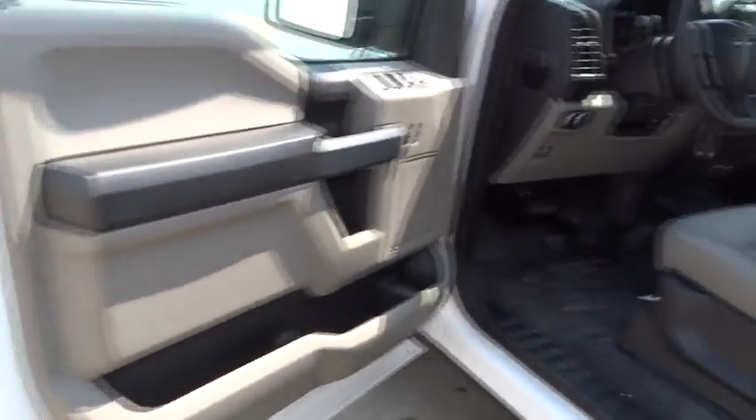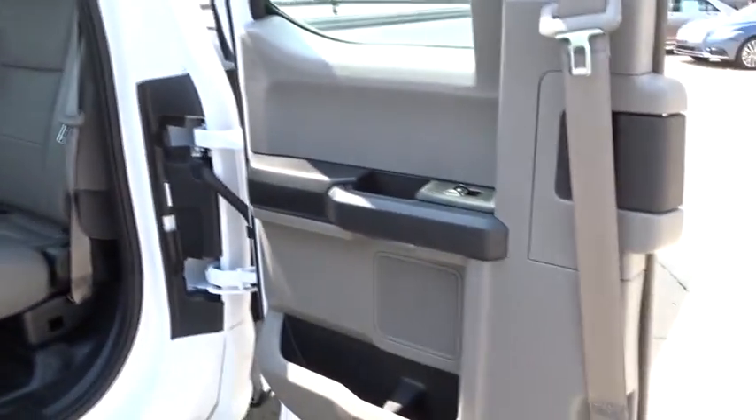Passenger vanity mirror. Pass-through rear seat. Split bench seat. Rear wheel drive. Your new ride is just a phone call away.